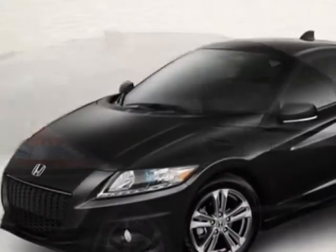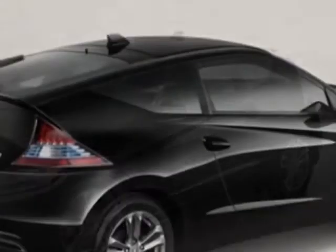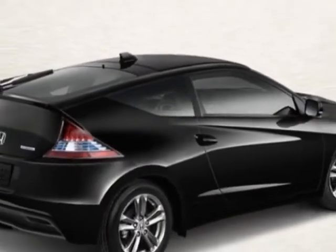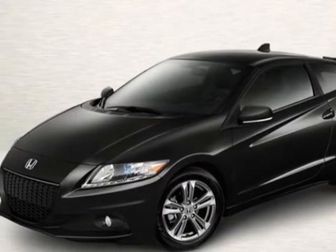This vehicle gets an estimated 36 miles per gallon in the city, and an estimated 39 on the highway. The CR-Z boasts a 1.5-liter engine and has an automatic transmission.